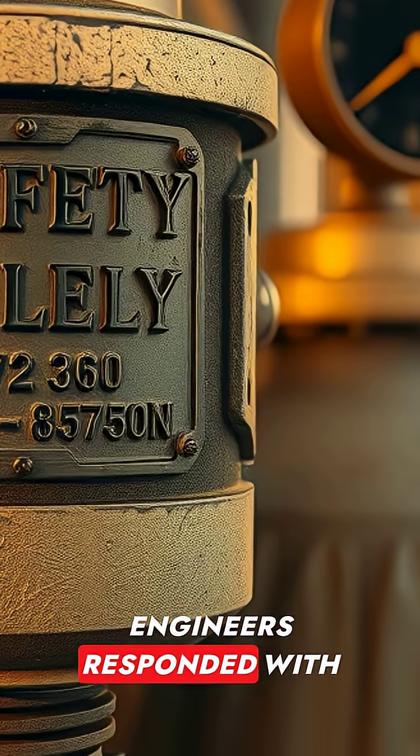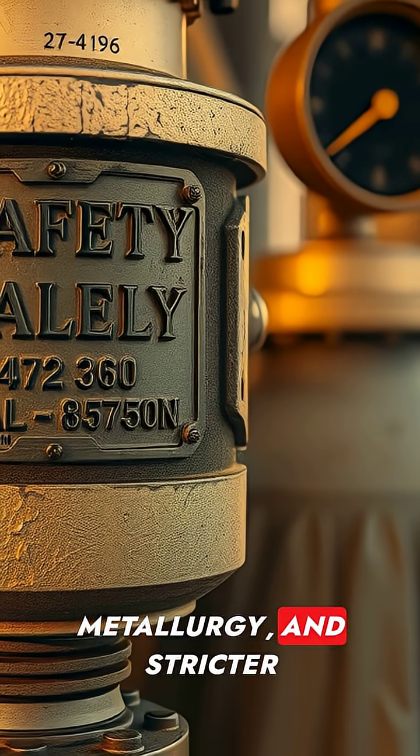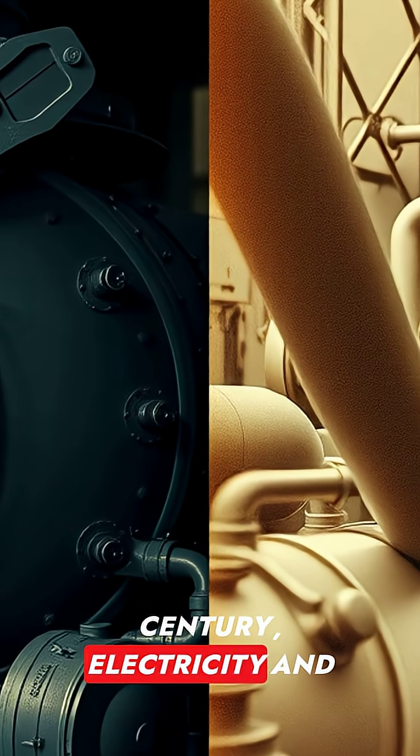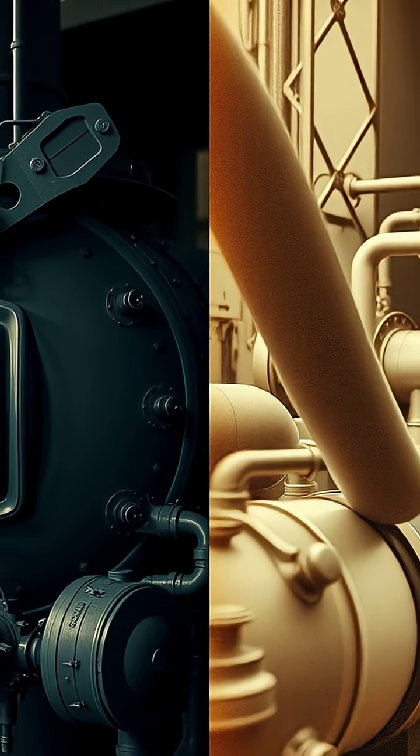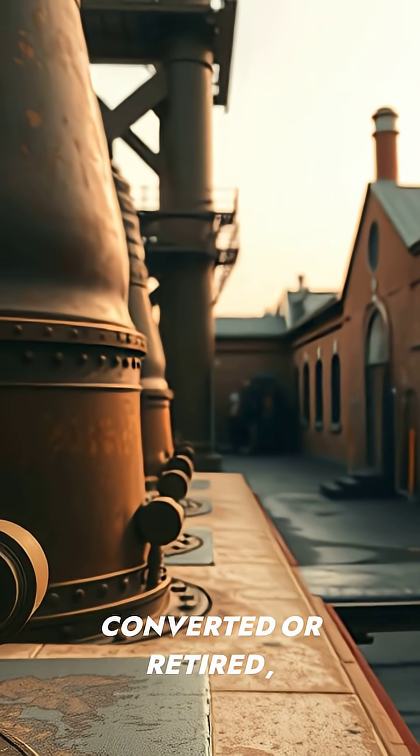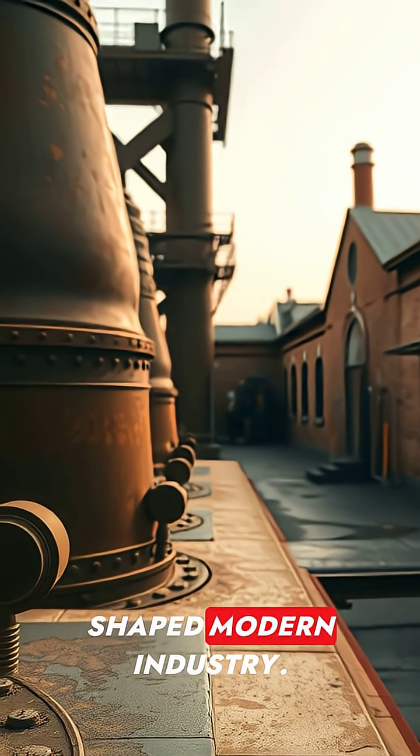Engineers responded with safety valves, improved metallurgy, and stricter inspections. In the early 20th century, electricity and internal combustion engines began to eclipse steam. Many steam plants converted or retired, but their infrastructure shaped modern industry.